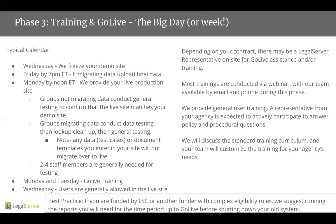Obviously, this calendar can be tweaked and changed. We do, however, need about two and a half business days to get data migrated into a live site, so please take that into account during any kind of calendaring that you're doing.